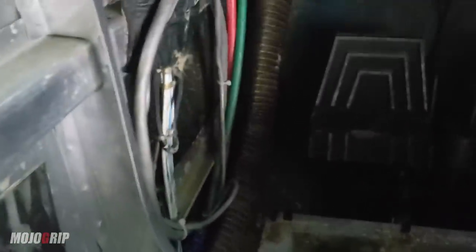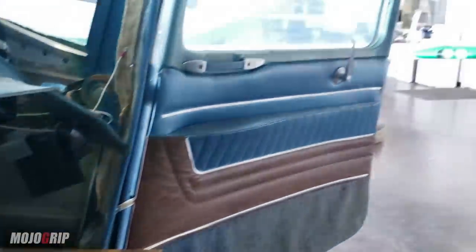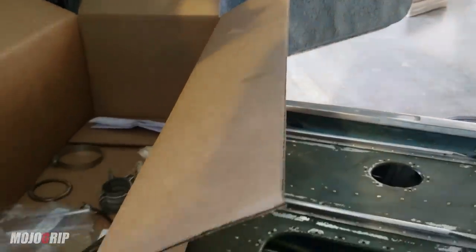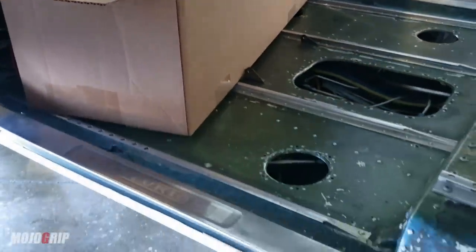All the wiring still looks in place. The bones on this thing are still pretty intact. I don't know exactly how much work the owner wants to do on this, but again — if it flies, it flies.